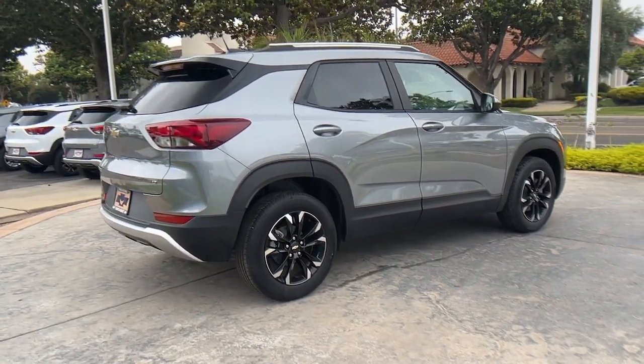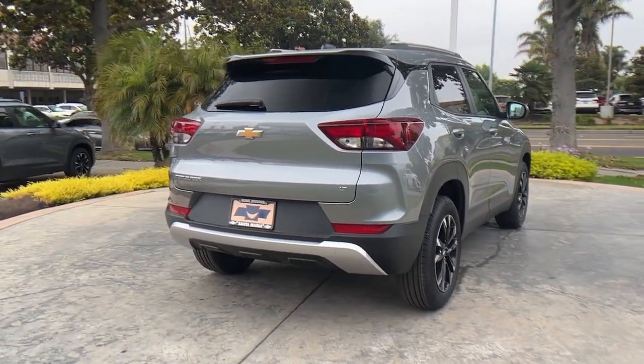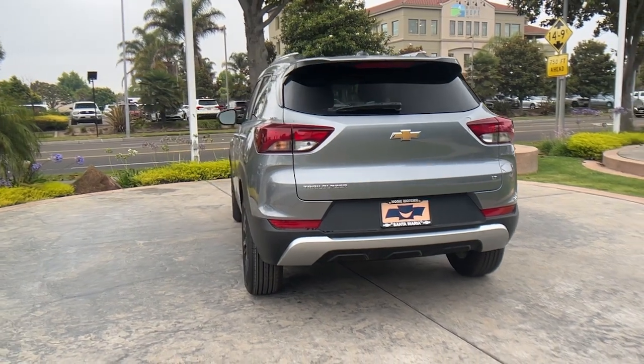You'll enjoy the journey more than ever before, thanks to connected touchscreen infotainment and driver assist safety tech. These are just some of the great options this vehicle comes with: wireless Apple CarPlay and/or Android Auto, and a touchscreen infotainment system.